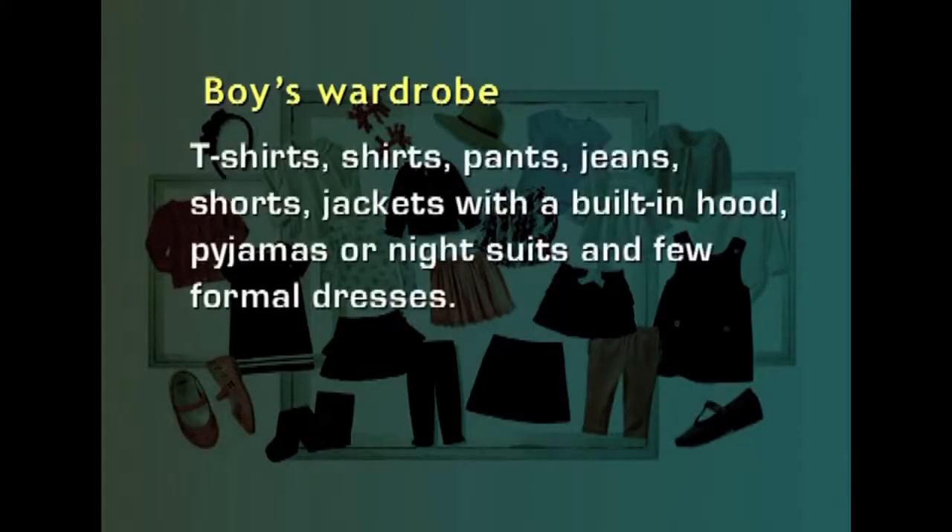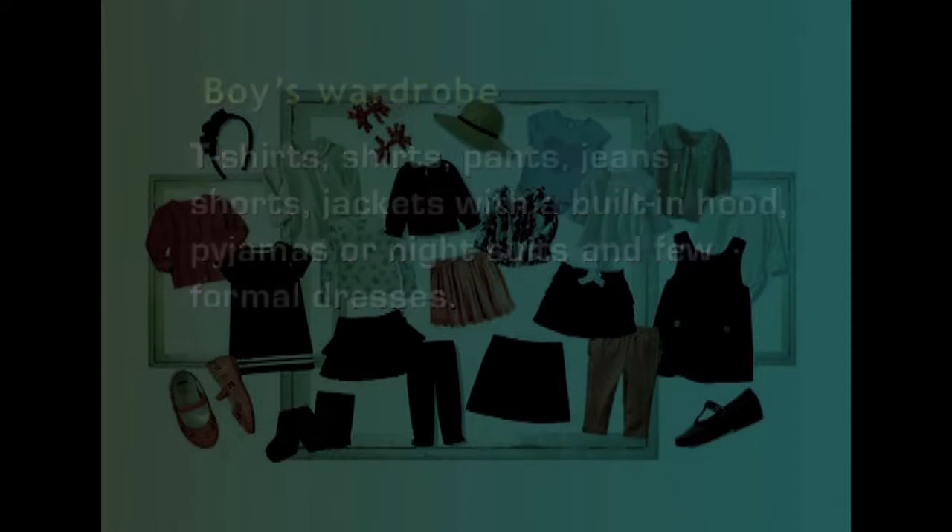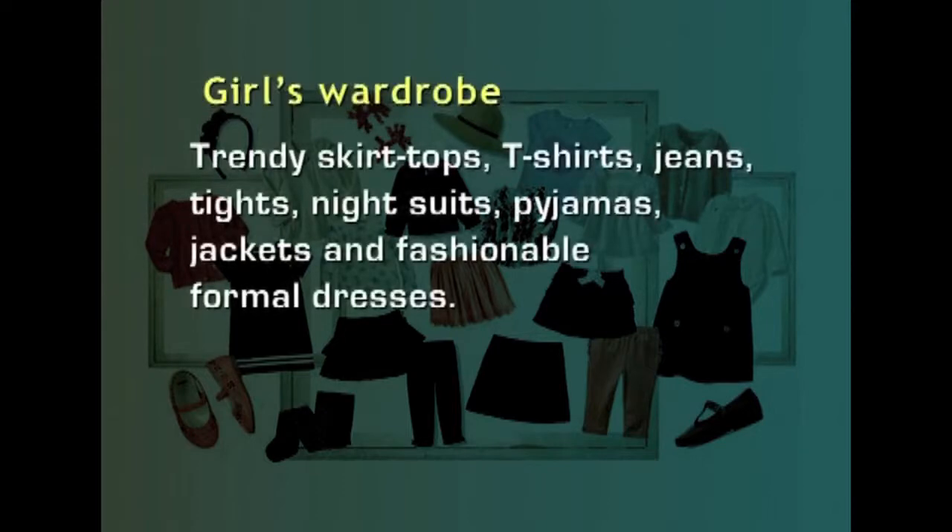A boy's wardrobe can include t-shirts, shirts, pants, jeans, shorts, jackets with built-in hood, pajamas or night suits and a few formal dresses. A girl's wardrobe can include trendy skirts, tops, t-shirts, jeans, tights, night suits, pajamas, jackets and fashionable formal dresses.